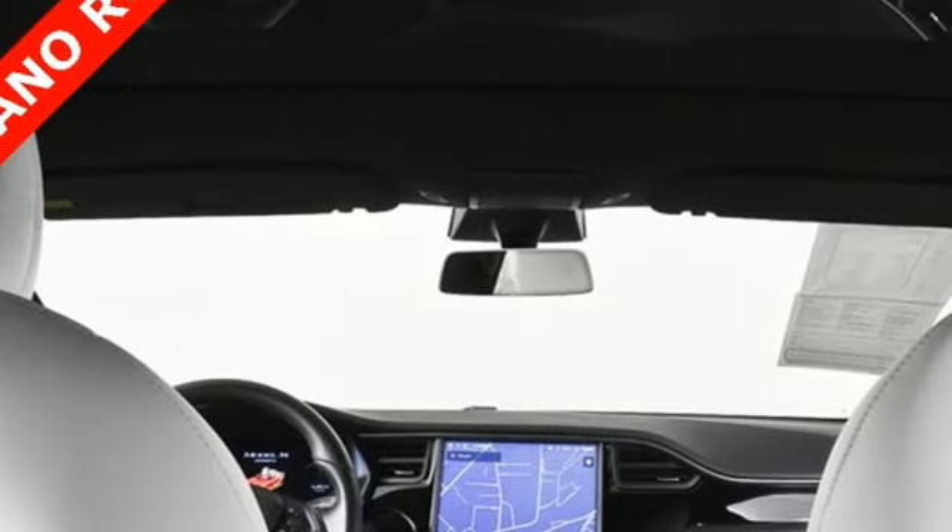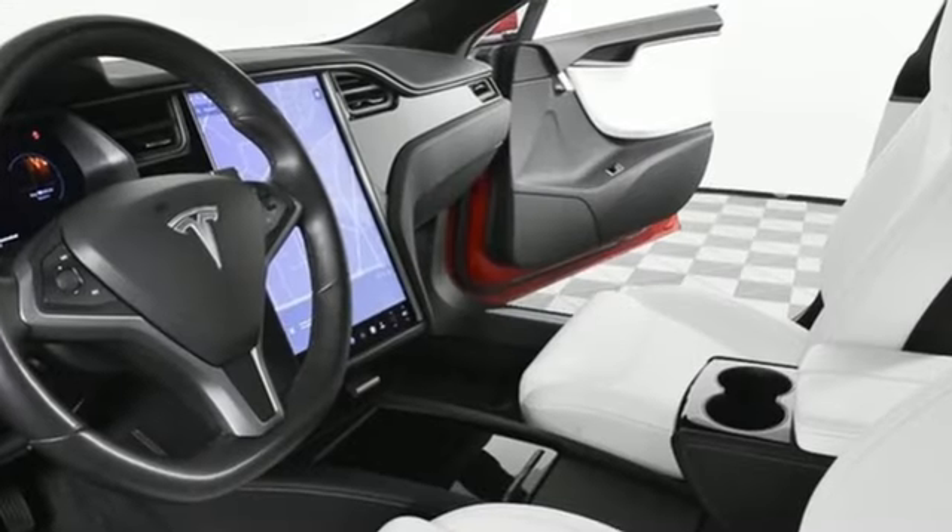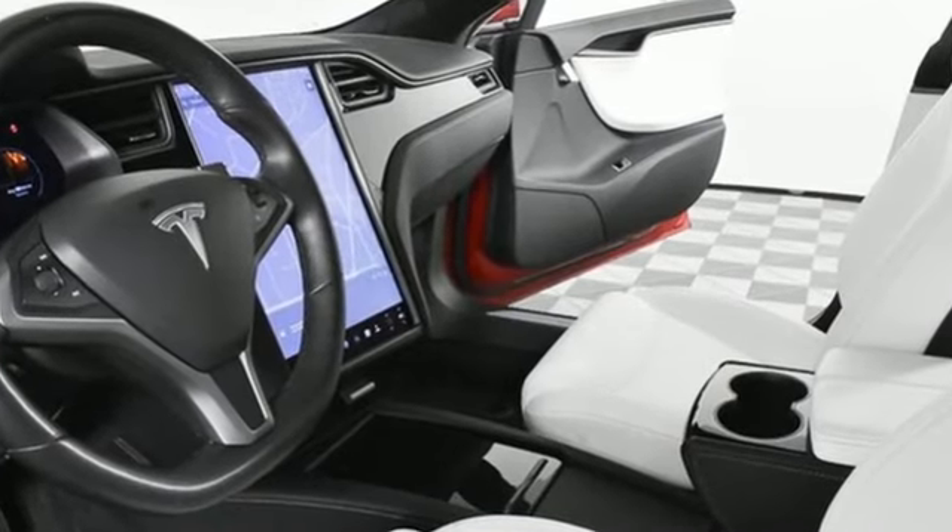Tesla's more than an all-electric powertrain — it's an all-around exquisite drive. There's even more to see in person. Take it for a test drive today.